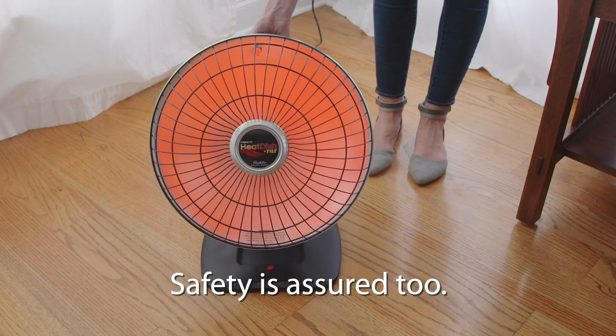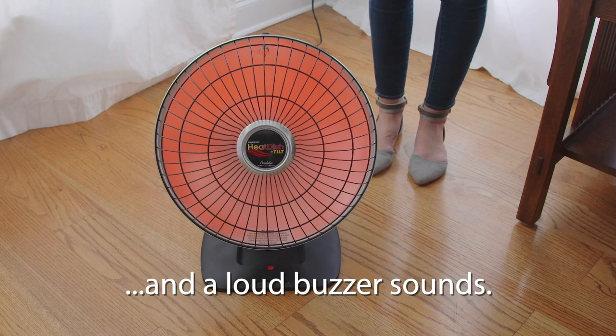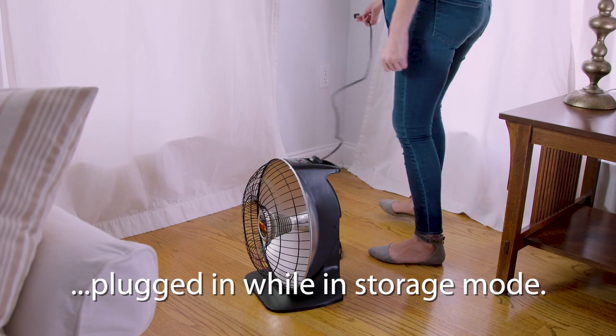Safety is assured too. If jarred or tipped, the heater shuts off and a loud buzzer sounds. It also sounds if the heater is accidentally plugged in while in the storage mode.